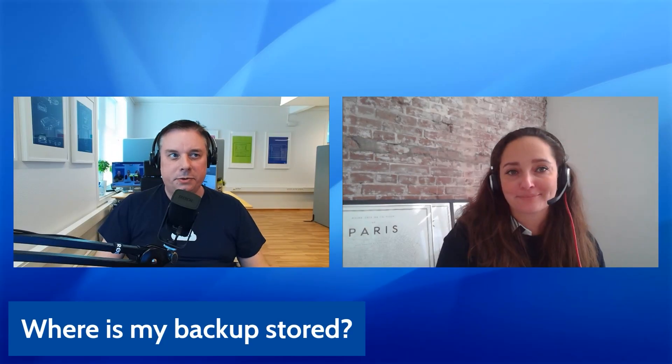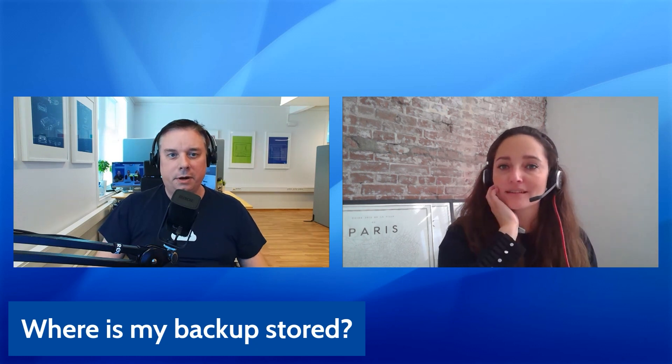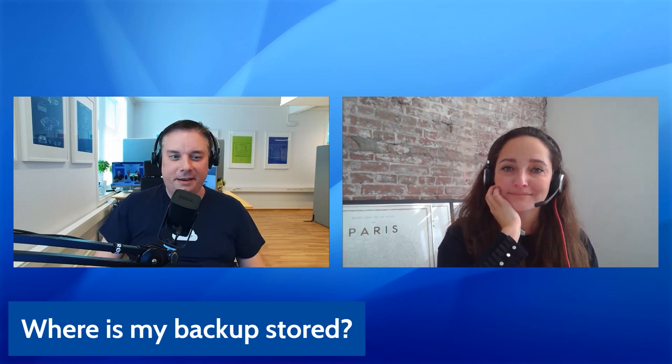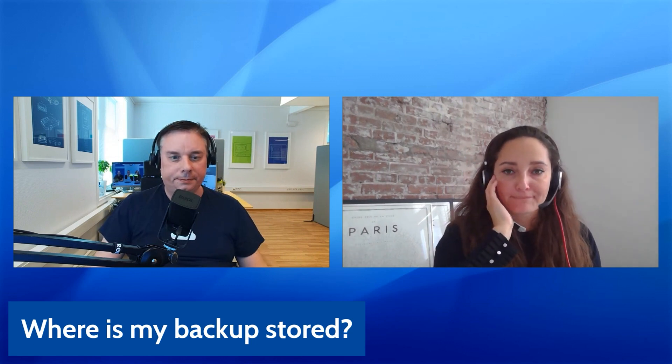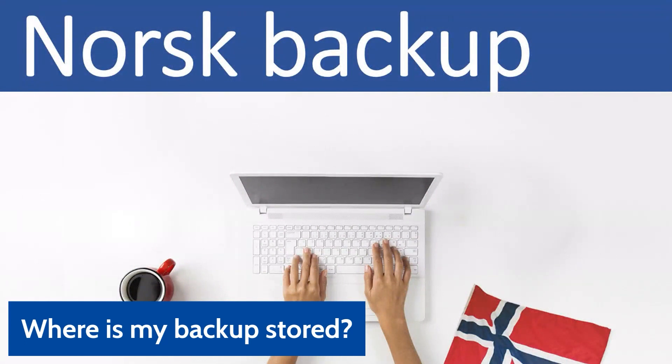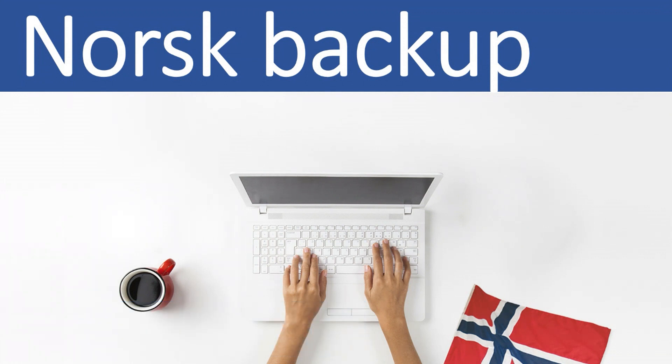Another important question that may surprise businesses in Norway is: where do you store the backup of their data? Especially Nordic customers might think, 'You are a US company, so are you going to store my data in the US?' That is not the case at all. We have data center locations all over Europe — also in Norway, Sweden, Dublin, and Amsterdam. So your Norwegian customers can be sure that their data stays in Norway. No one is copying it anywhere else. There are plenty of solutions in the marketplace offering backup of Microsoft 365, but Skykick is one of the few with a storage solution based in Norway.